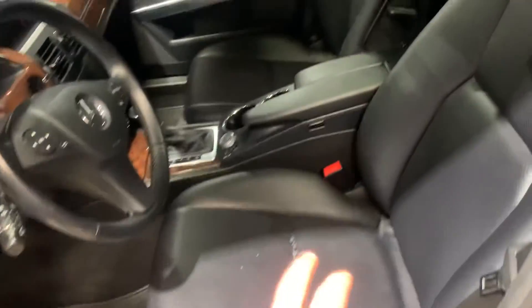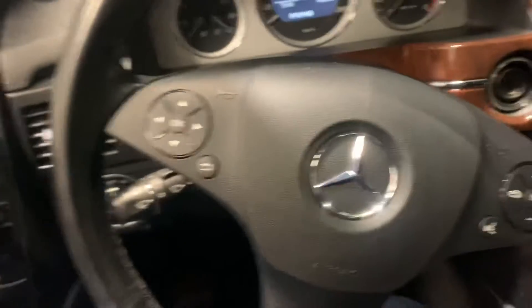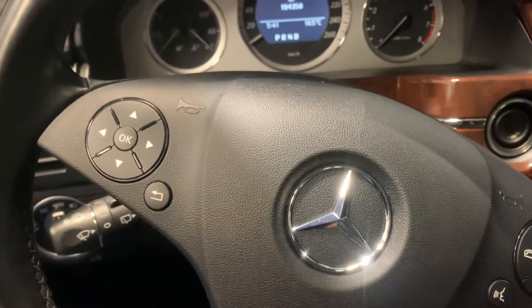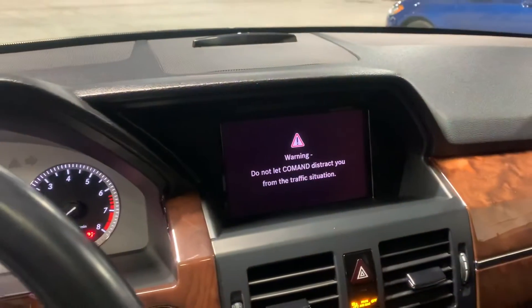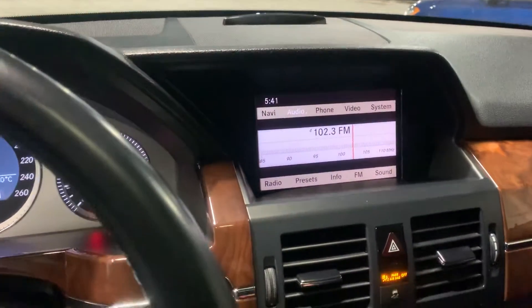It is a leather interior both front and back. This vehicle is super comfortable. In the steering wheel you've got your hands-free audio control and your Bluetooth quick buttons. Turning it on, you've got a media display which also acts as your backup camera.